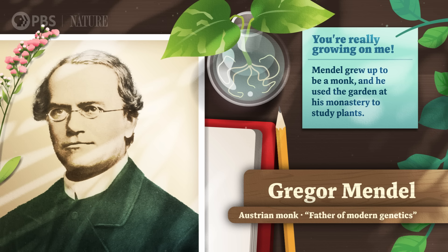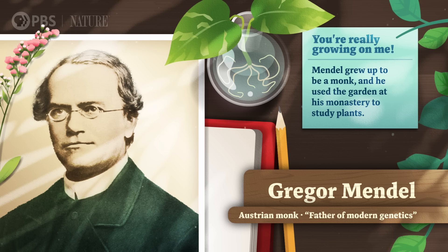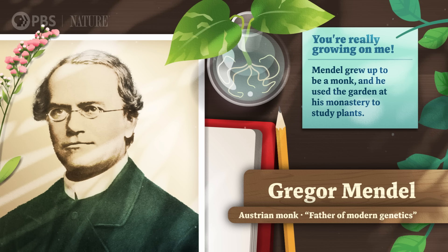Let me introduce you to a guy named Gregor Mendel, born in 1822 in what is now the Czech Republic. Mendel grew up to be a monk, and he used the garden at his monastery to study plants. But that didn't look like reading a textbook or staring through a microscope. For Mendel, it looked more like plant matchmaking.